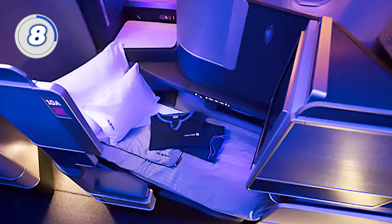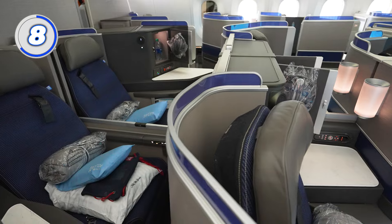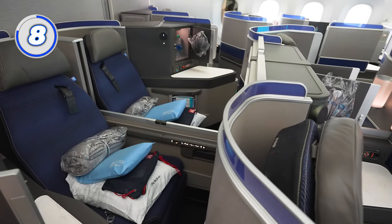Number 8: don't miss out on pajamas. On flights 14 hours or more, United offers comfy pajamas to Polaris passengers. Even if your flight isn't 14 hours, it doesn't hurt to ask — flight attendants might have a few extra leftover from previous flights, and these are yours to keep.